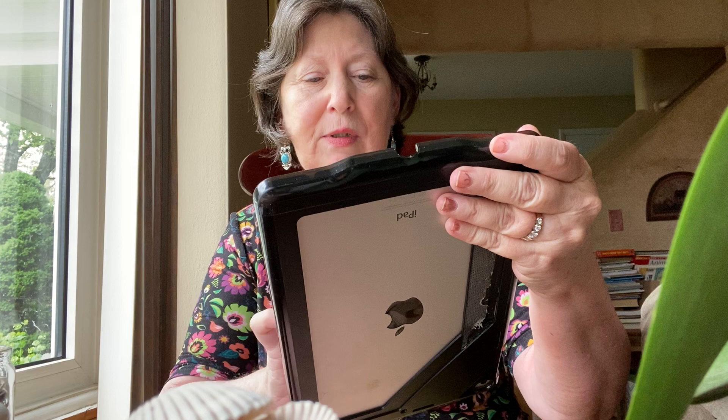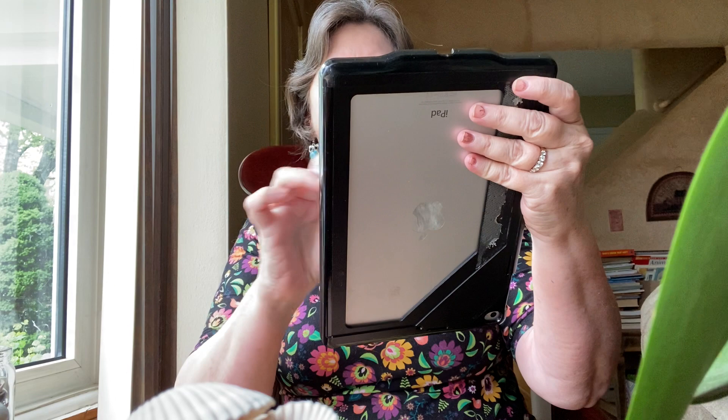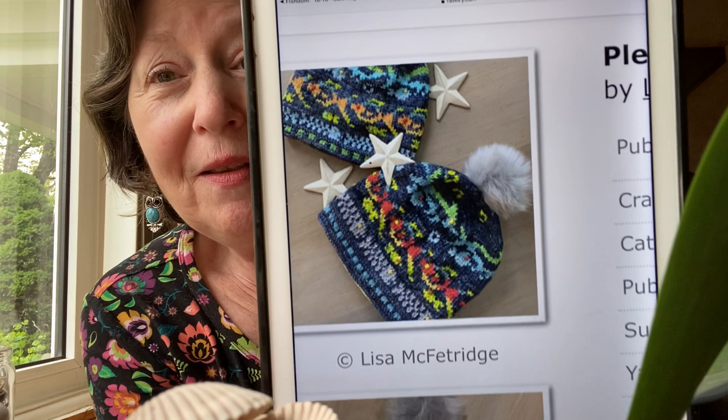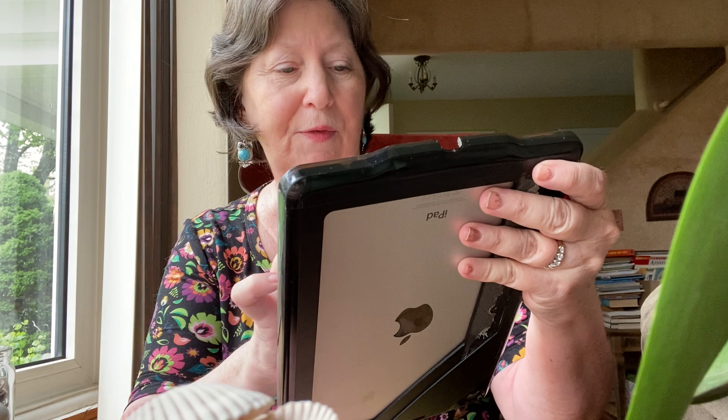Also crocheted, here's a fish pet placemat — put your little kitty food on there. That is by D.A. Crochet. Here comes a knitted one: Plenty of Fish in the Sea hat. There's plenty of fish in the sea — you've heard that. This is a knitted Fair Isle pattern, almost a worsted weight yarn, and it sells for $4. I think you could get some pretty neat color combinations out of that.